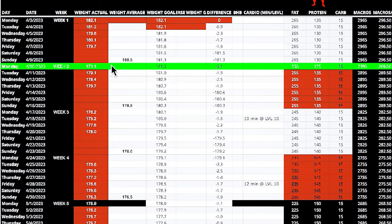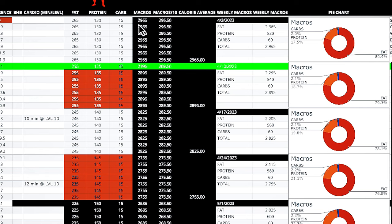I want to dive in and show you all this from a graphical standpoint with the spreadsheet — from the calories, from the composition — show you some pictures and changes, and show you what is going to be taking place going forward. I started the prep on April 3rd, 2023. That was week one. I weighed 182.1 pounds, and my calories were just under 3,000 — 2,965 calories at about an 80.4% fat ratio.